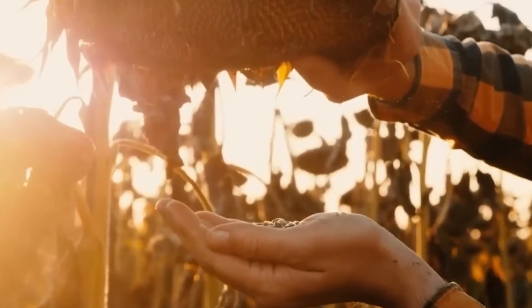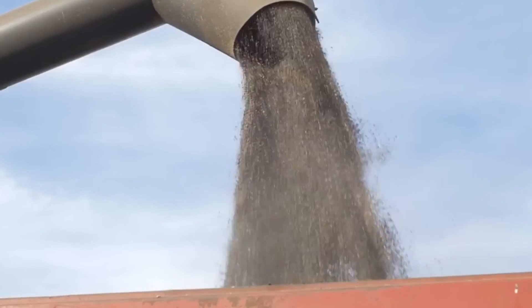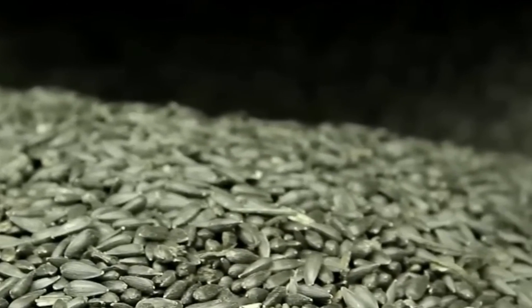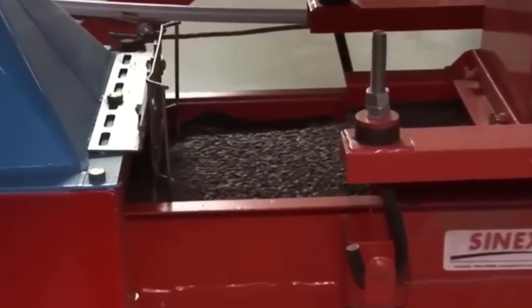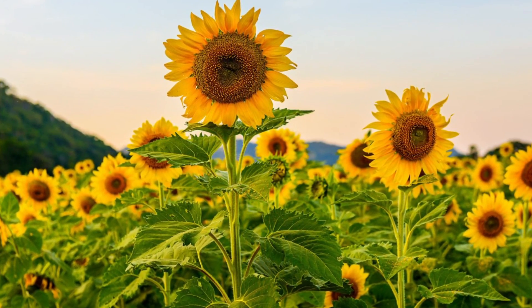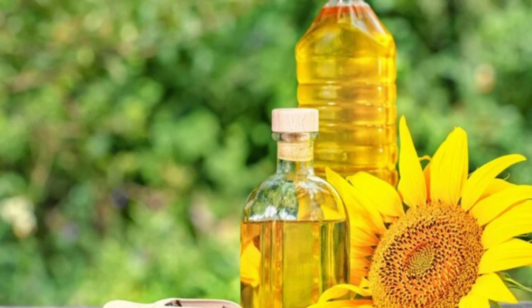The cleaned seeds then move on to storage silos, but they won't be there for long. These silos are carefully climate controlled to maintain the perfect conditions. Temperature and humidity are closely monitored to prevent any degradation in quality. Our little seed, along with its millions of companions, waits patiently for the next exciting step. Stay tuned as we continue to explore the fascinating world of sunflower oil production.